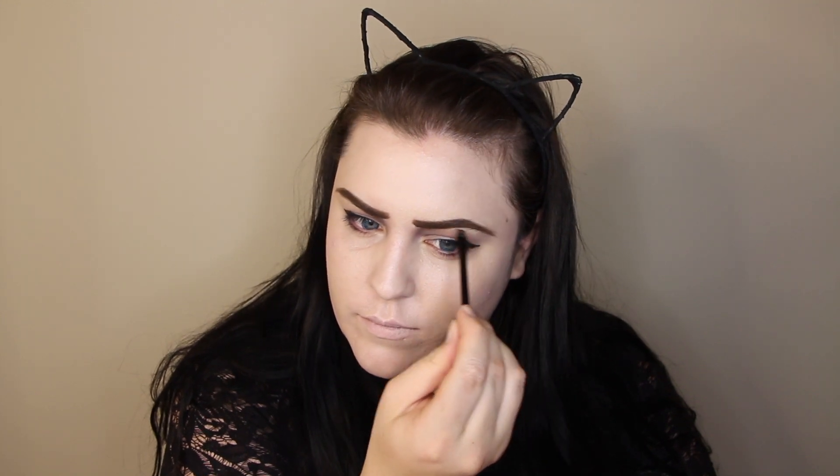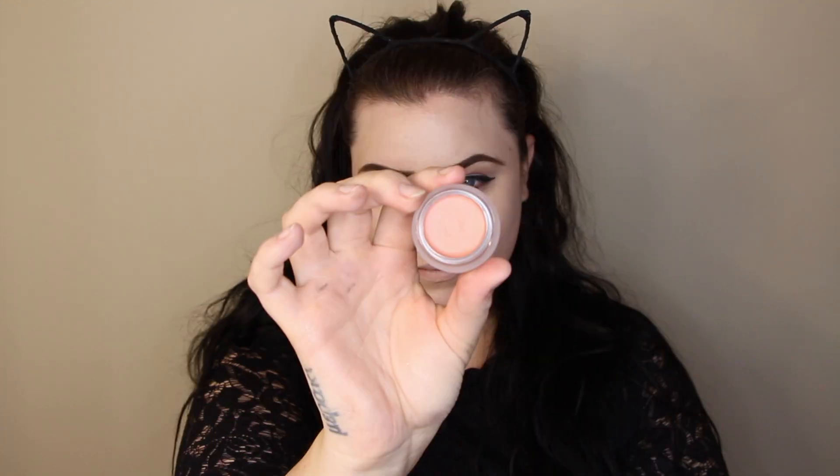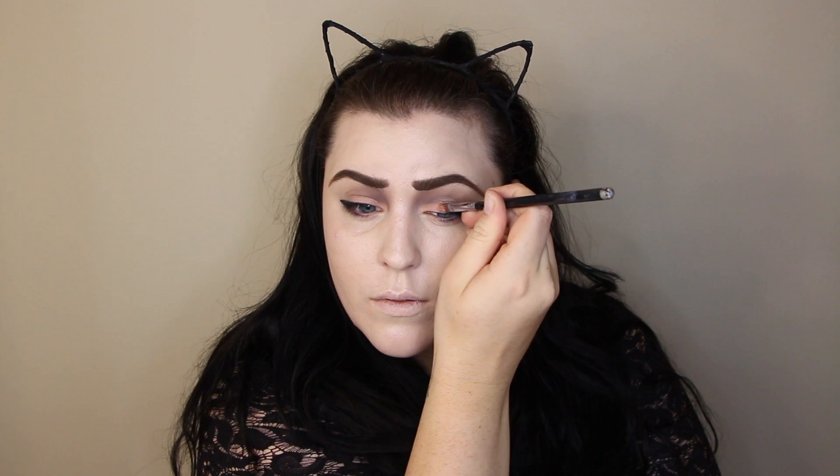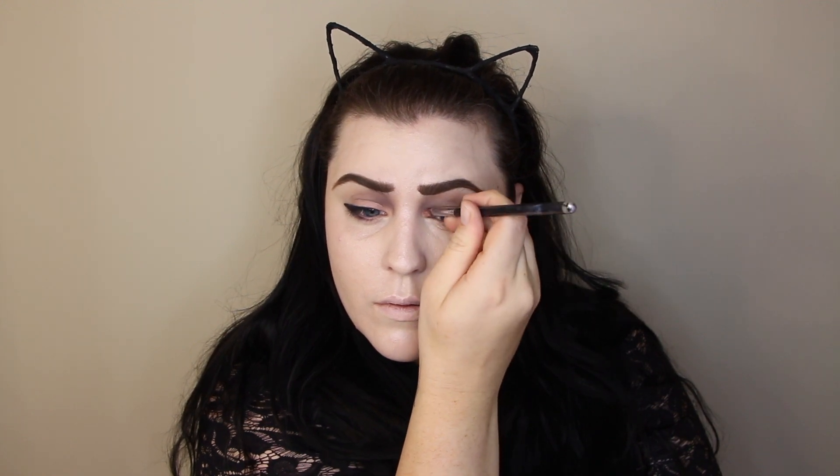Then I'm going in with this Suamora cream - I forget the exact name but it'll be in the description box. It's just a cream shadow and I'm just popping that on top of my lid and underneath my lid as a base. It's just like the perfect kind of peachy tone for this look.